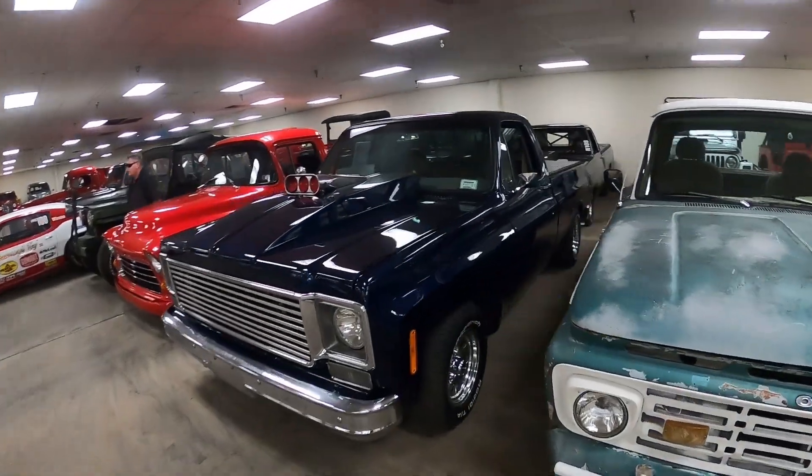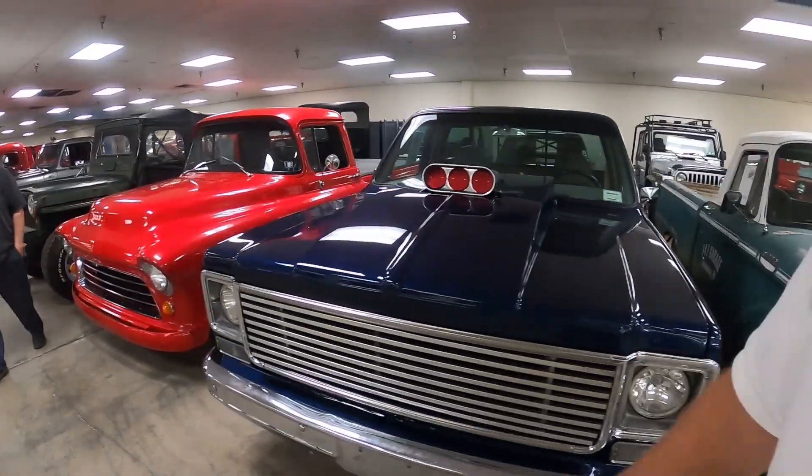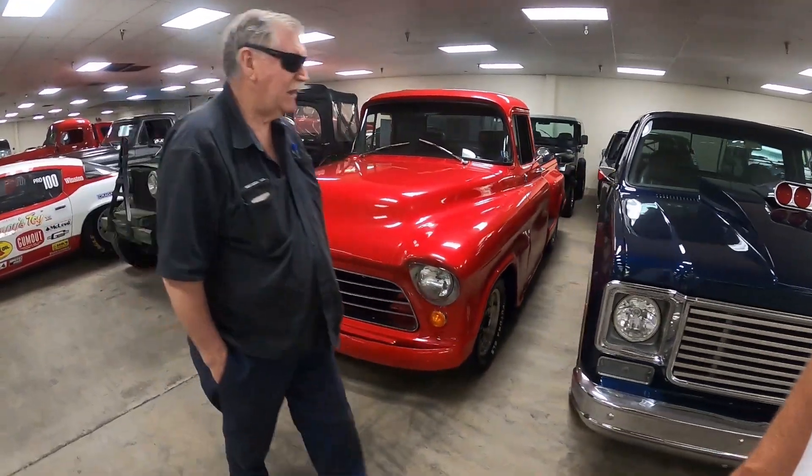How many are in here about? I'm thinking a thousand? There's 300 barn finds on display and then there's about 650 cars for sale in here.